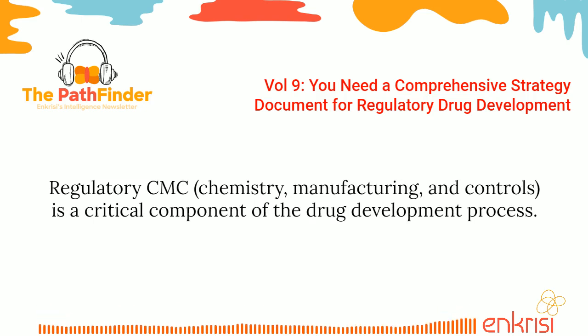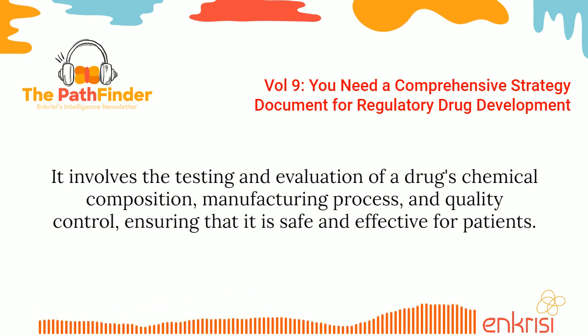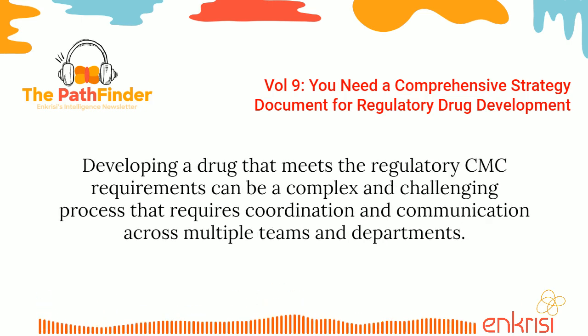Regulatory CMC is a critical component of the drug development process. It involves the testing and evaluation of a drug's chemical composition, manufacturing process, and quality control, ensuring that it is safe and effective for patients. Developing a drug that meets the regulatory CMC requirements can be a complex and challenging process that requires coordination and communication across multiple teams and departments.